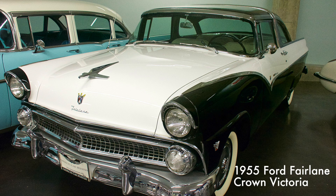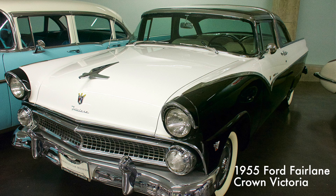The Ford Fairlane featured a two-tone paint scheme with numerous bright, eye-catching colors designed to appeal to women. It was also, for its first year, equipped with wrap-around windshields. It came with a 292 cubic inch V8 engine rated at 182 horsepower.